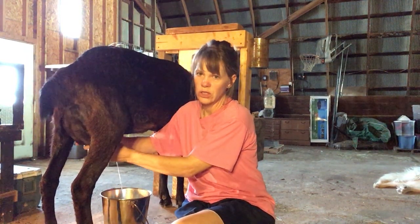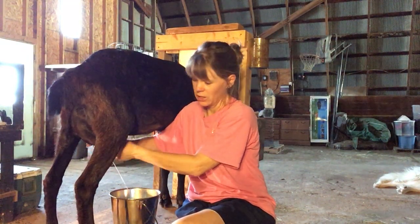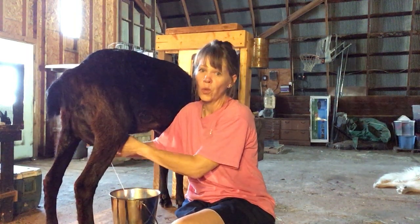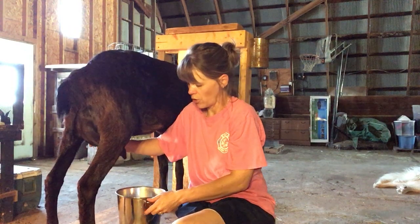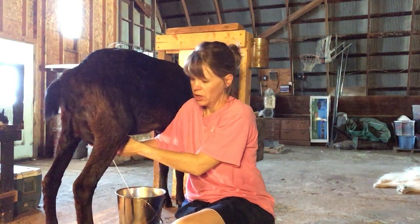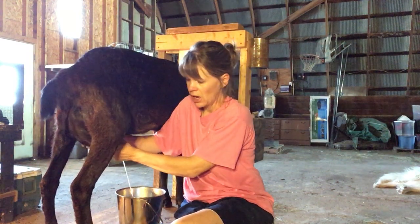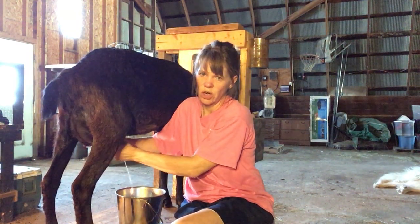As a result of first-time freshening, she chose not to feed her babies — what we call bottle babies, she just wouldn't nurse them. So we fed them and her babies have been sold for at least a month. I've been milking her once or twice a day, mostly resigned to once a day now after a couple of months in, because it gets so daunting and opens up time in the evening.